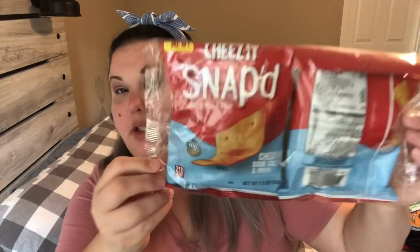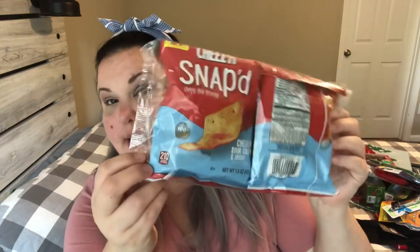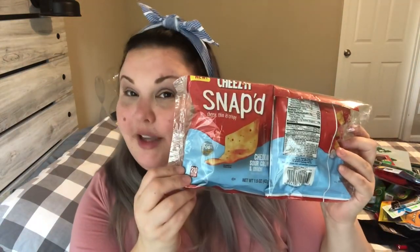Last but not least — it's not as exciting but I hadn't tried these and wanted to — it's a two-pack of cheese snaps in cheddar and sour cream and onion flavor. There are 1.5 ounce bags. I'm going to give them a try to see if I like them; sometimes I want a crunchy chip. So give them a shot — and that is my Dollar Tree haul for this week.